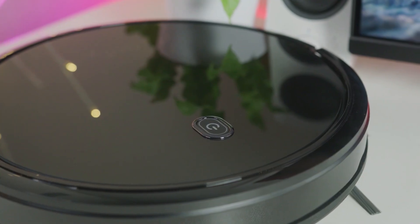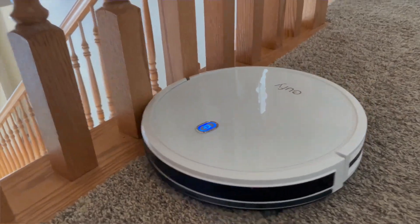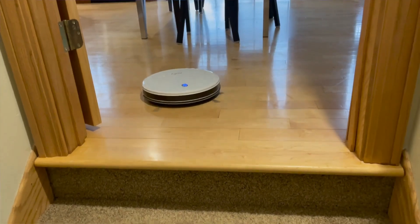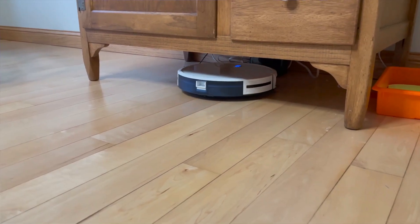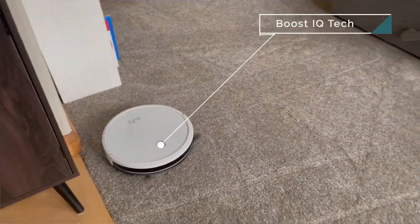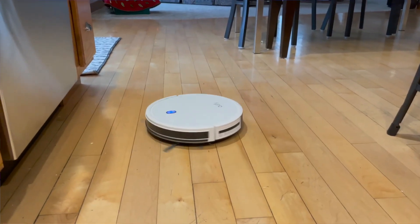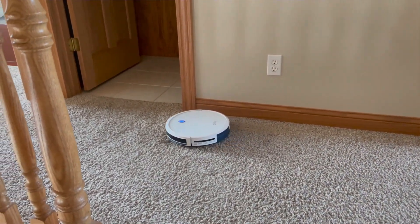Number 4: RoboVac 11S. The RoboVac 11S, priced around $229.99, is a sleek, ultra-slim robotic vacuum designed for effortless cleaning. Its slim profile allows it to glide under furniture and hard-to-reach areas, while powerful suction effectively picks up dust, dirt, and pet hair from various surfaces. With a generous battery life of up to 100 minutes, it covers large areas on a single charge. The RoboVac 11S features multiple cleaning modes and an anti-scratch tempered glass top for durability. Its quiet operation, combined with smart sensors that help it navigate obstacles and avoid falls, makes it an ideal choice for maintaining a clean home with minimal effort.